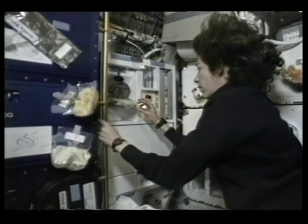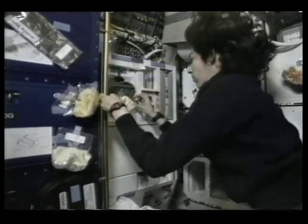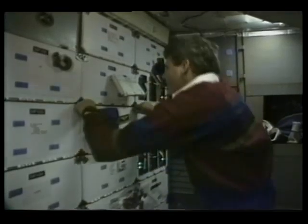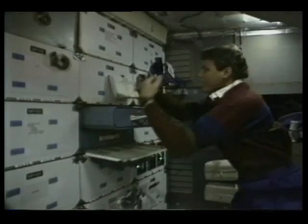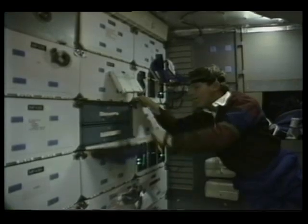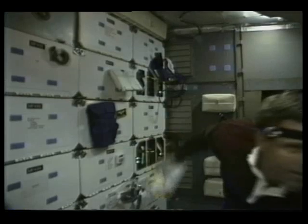Our kitchen uses a convection oven and hot water to warm our food. Each day we're in space, we'll use this kitchen to prepare our breakfast, lunch, and dinner. How many of you have been told to pick up your toys when you're finished playing with them or they'll get lost? This is true in space too. At home, you probably have a closet or a box to put your toys and belongings in. Here on the shuttle, we use these drawers for our things. And whenever we finish using something, we put it away so that we'll always know where it is.